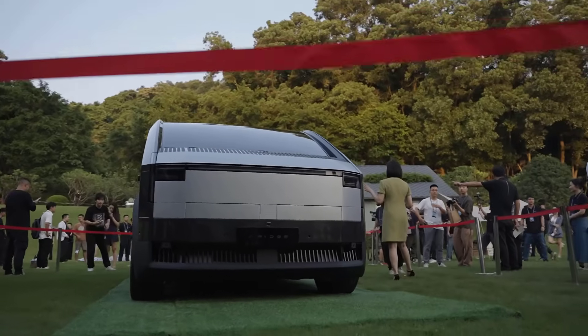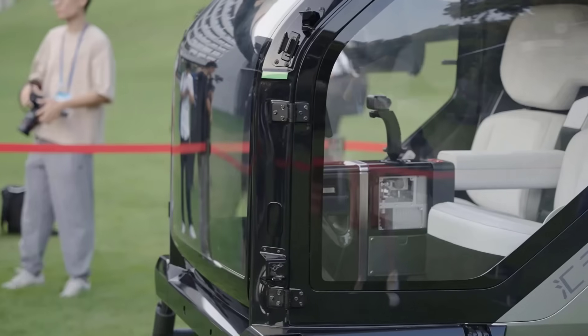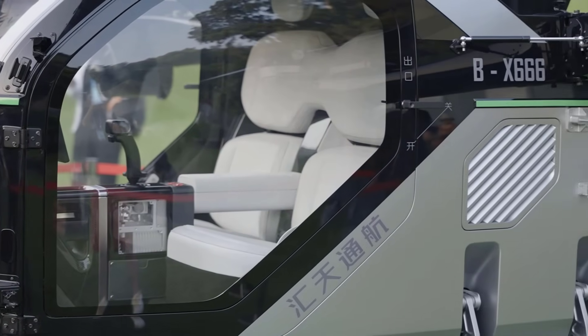The deliveries of the next-generation modular flying car are scheduled to begin in the fourth quarter of 2025. First, we're going to sell it in China mainland. But Huytian is a global intelligent company, so the global market is our target. Maybe after two or three years, we're going to think about selling abroad.